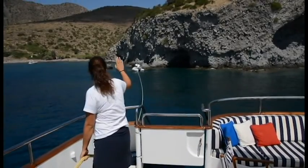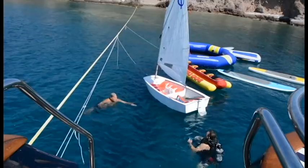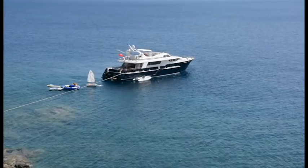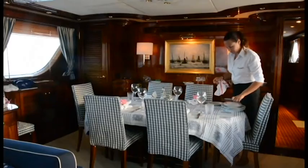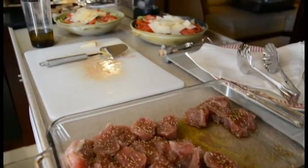The crew's local knowledge ensures Linnemir and her guests visit the most beautiful locations, where they can swim or just take it easy. The crew's discretion and Linnemir's understated luxury ensures a five-star experience.